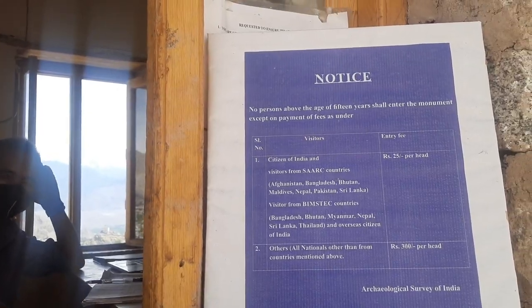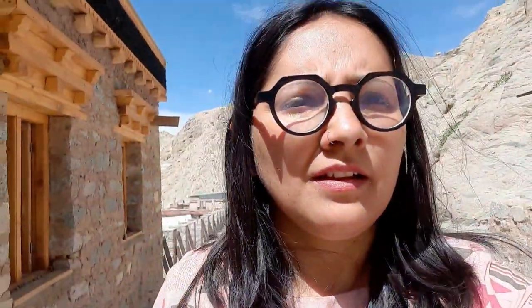You have to buy the entry tickets also. It is 25 rupees for us and 300 rupees for foreign visitors.